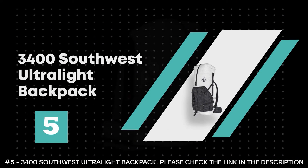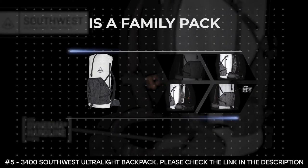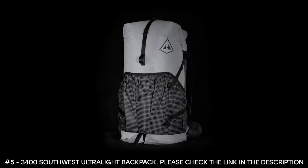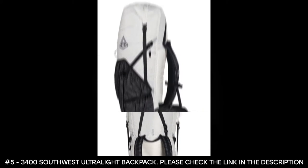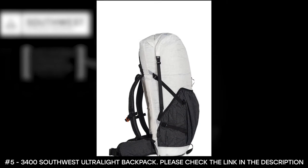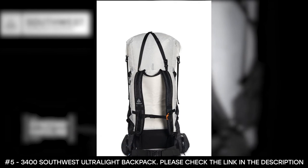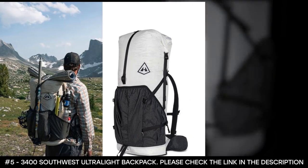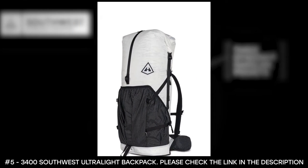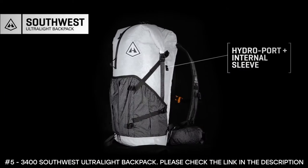Number 5: 3400 Southwest Ultralight Backpack. The 3400 Southwest Ultralight Backpack is a family pack made specifically for tough yet fun adventures. It features waterproof materials and three external secure hard-line Dyneema pockets, plus an internal 8-inch by 14-inch mesh sleeve for a hydration bladder. The top can roll down to make the pack smaller to a 2400. It features a roll top closure system with side compression straps for vertical compression, and top Y-strap compression to secure your gear.